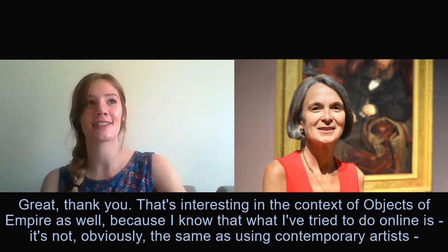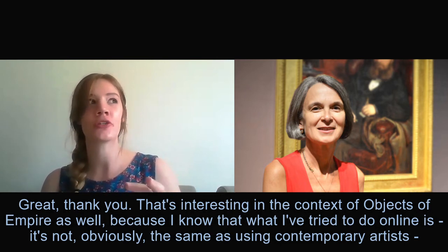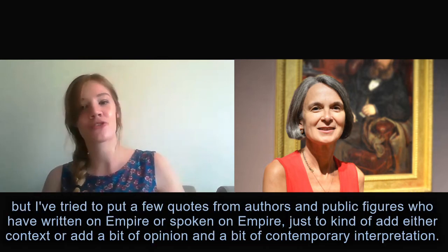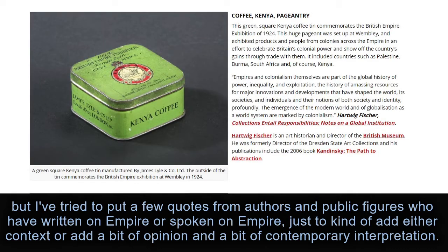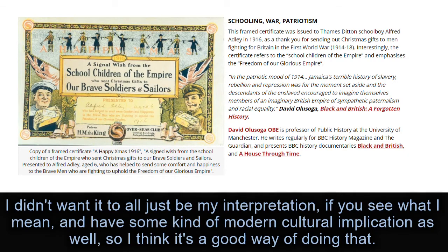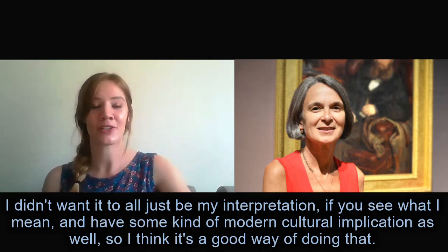That's interesting in the context of Objects of Empire as well, because what I've tried to do online is use — it's not obviously the same as using contemporary artists — but I've tried to put a few quotes from authors and public figures who've written or spoken on empire, just to add either context or a bit of opinion and contemporary interpretation. I didn't want it to all just be my interpretation, and I wanted to have some kind of modern cultural implication as well.